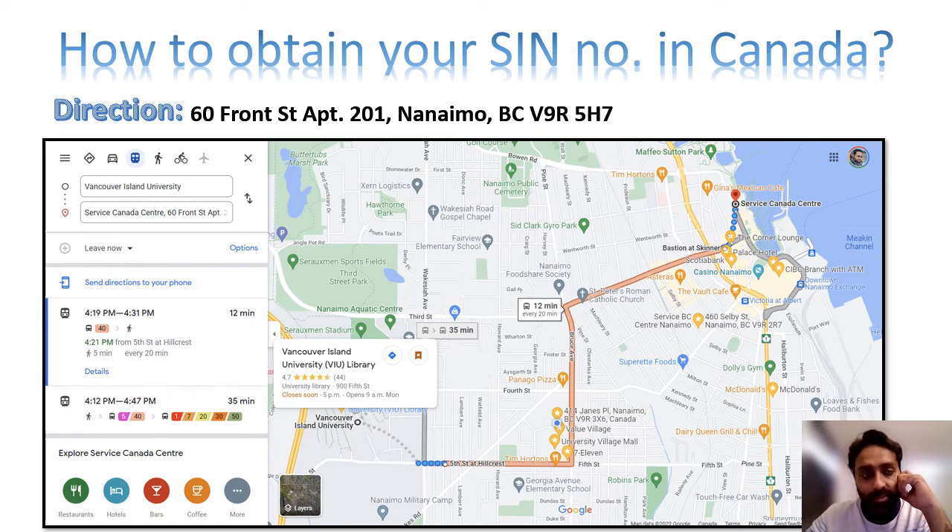Hi guys. In this video we are going to discuss how to obtain your SIN number in Canada. SIN number is a basic requirement which is to be submitted to your employer while taking a job in Canada. So today I am going to discuss how to get your SIN number.